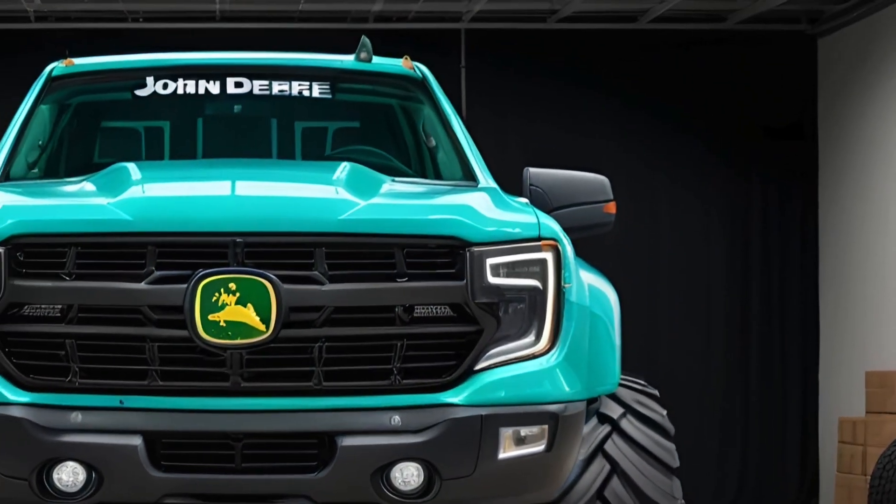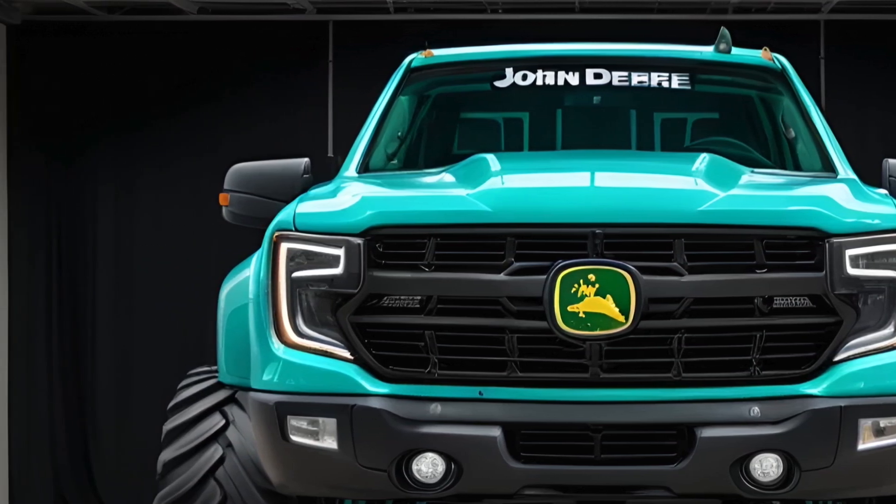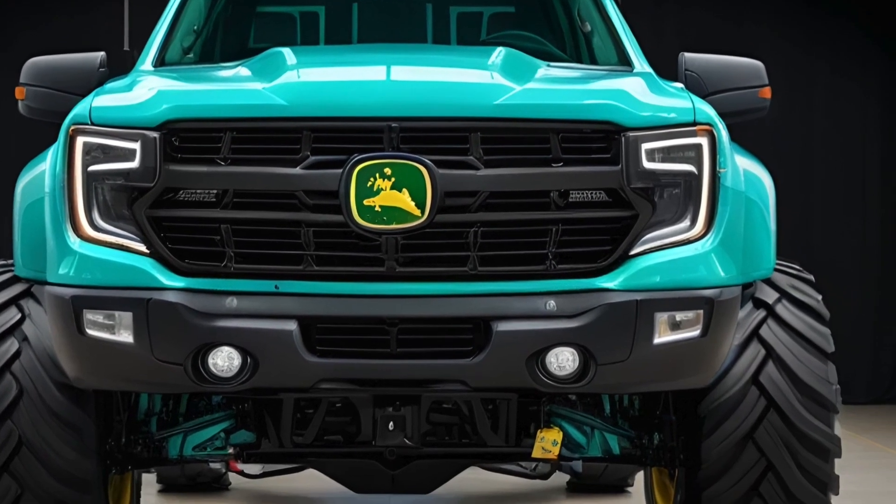The sleek, aerodynamic lines combined with a robust front grill give it a commanding presence. The LED headlights and taillights are not just stylish, but also offer superior illumination, whether you're on a farm or cruising through the city.